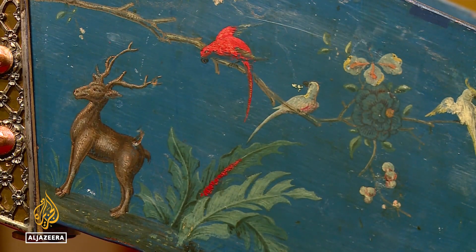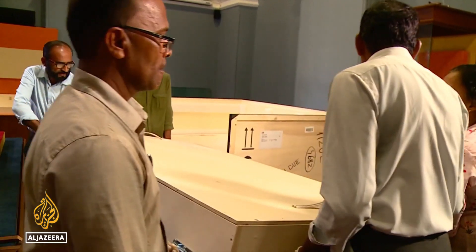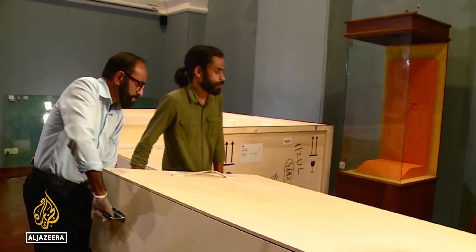They are the first ever colonial artifacts returned by the Dutch government. It's very important to look at critically, reflect on the history, and take steps in doing things right that went wrong in history.